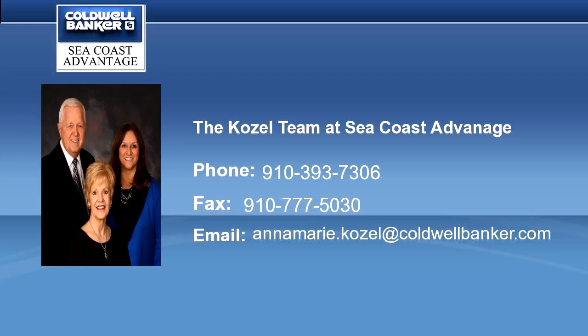The golf course community at Sea Trail offers amenities galore including three golf courses, two resident clubhouses, two outdoor pools, tennis and pickleball, fitness center, sauna, whirlpool, bocce ball, horseshoe, library, a small quaint chapel, community garden, and private parking on beautiful Sunset Beach.